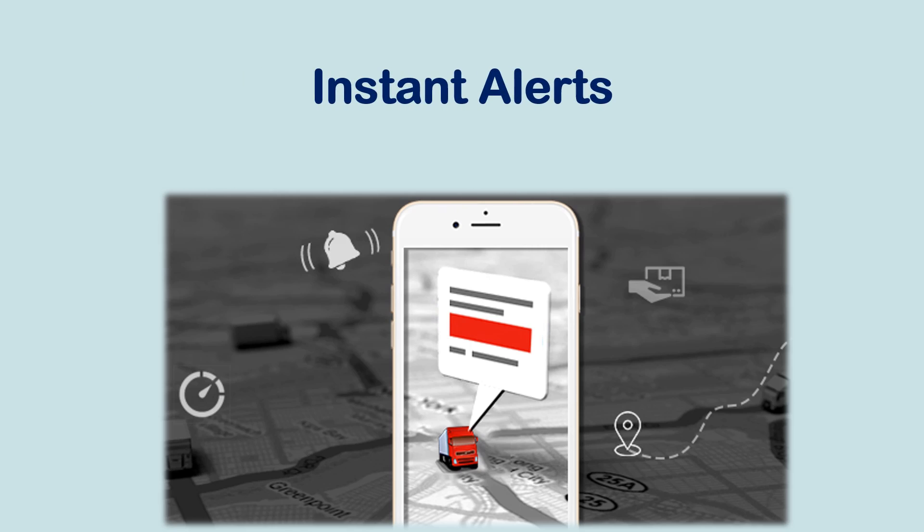Instant Alerts: GPS monitoring software will also alert you with real-time equipment updates throughout the life cycle of your project. Automated SMS and emails can tell you things like received and completed deliveries, compliance breaches, unauthorized equipment use, and geofence alerts. Although tracking is the obvious benefit to GPS technology, telematics can also help you maintain the life of your equipment.